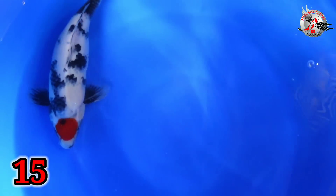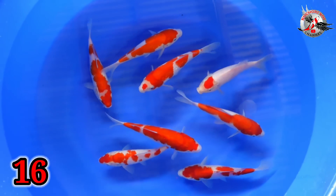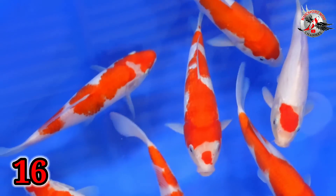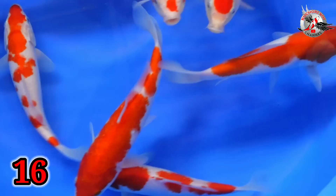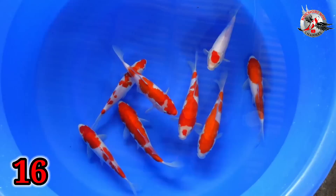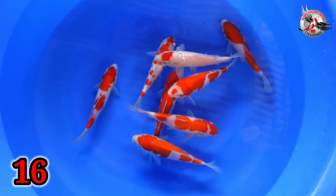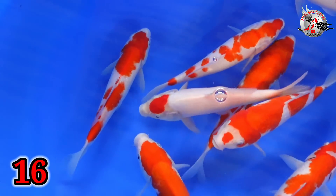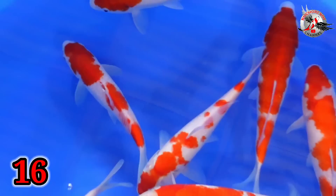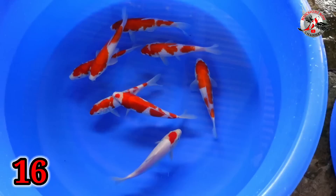Oke, ini paket nomor 15 ya. Lanjut nomor 16. Wah, ini kok banyak, Bu? Iya. 8 ekor? Iya, 8 ekor. Size berapaan, Bu? Size 22-23. Paket merah putih ini? Betul. Ini sih penak-penak Bu ya? Iya. 22-23. 8 ekor, harganya berapa, Bu? Itu 8 ekor, Mas. 350 ribu. 350 ribu. Ini sih ngori-ngori loh Bu ya? 350 ribu. Size 22-23, 8 ekor, oke.